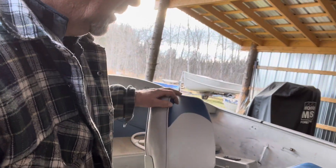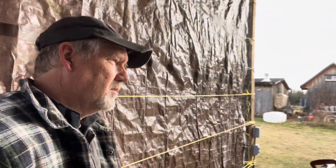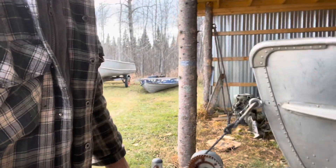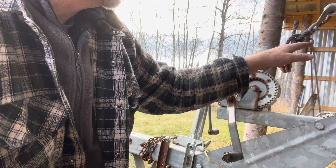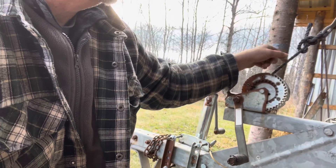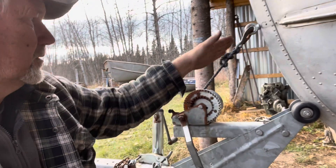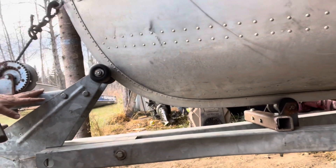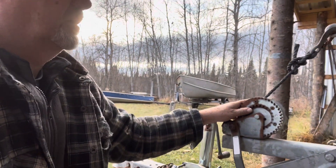Maybe I'll make another video next week. I've decided to change this roller here — I'm going to put it at more of a 45-degree angle so it's pulling more straight. Right now it's kind of binding up a little bit on the bottom when the boat comes onto the trailer, so changing it to 45 degrees should help out a lot.